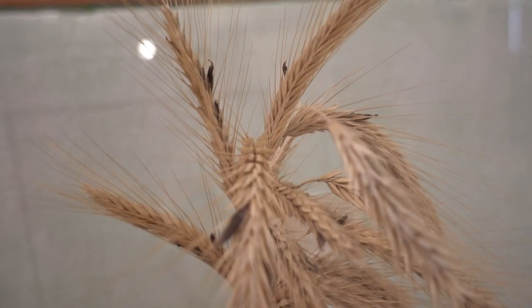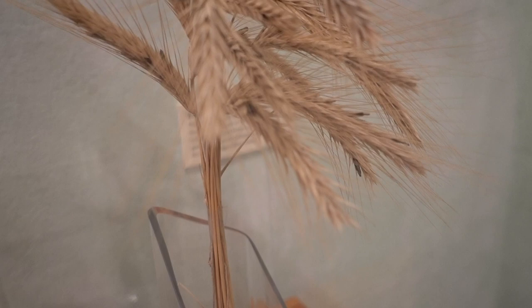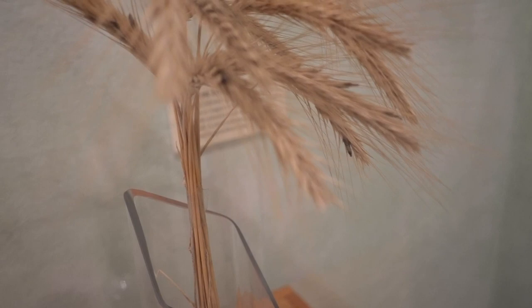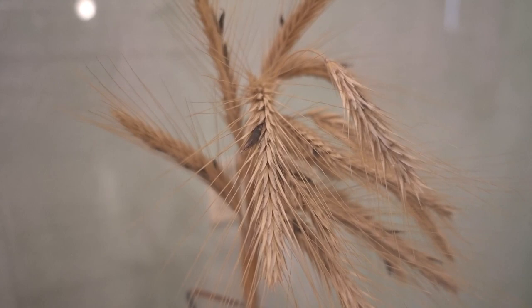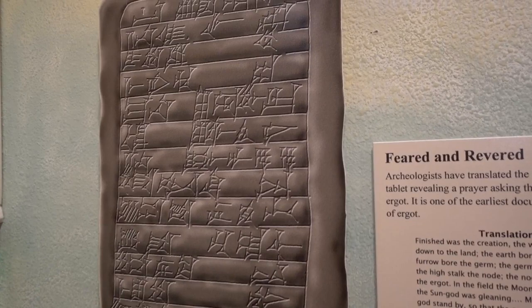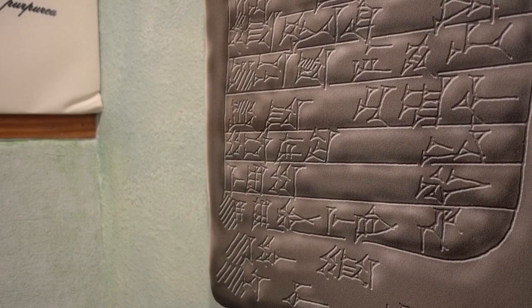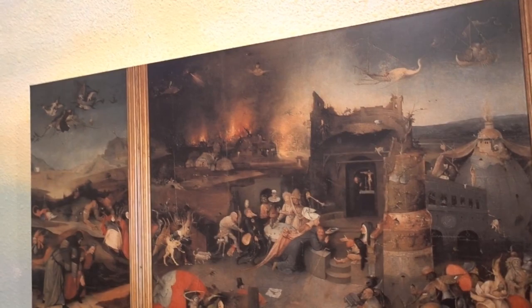Ergot is not a good thing to see on rye or wheat, because this fungus forms inside of the kernel's husk and replaces the grain, infesting a whole crop. Once it's ground down, made into breads, and ingested, it can cause convulsions, wild hallucinations, and even constriction of blood vessels. Very dangerous. Archaeologists have translated cuneiform figures on a tablet revealing a prayer asking the gods for protection from ergot — one of the earliest documents expressing the fear of it. They think ergot has caused more deaths than all of the plagues combined.